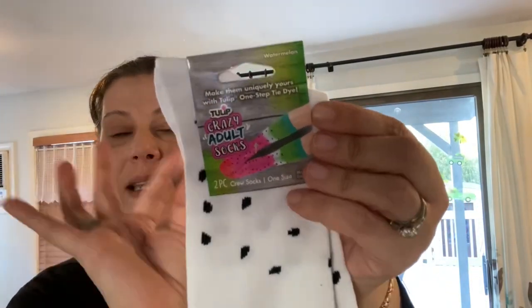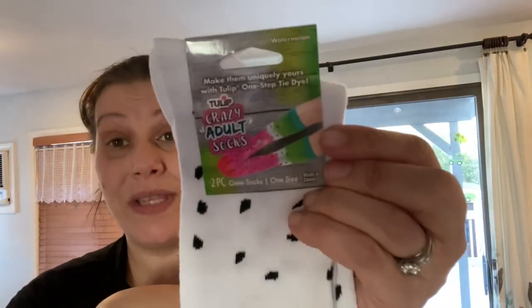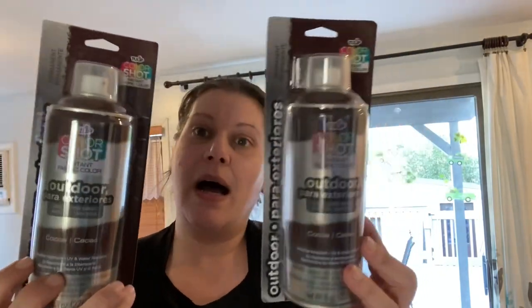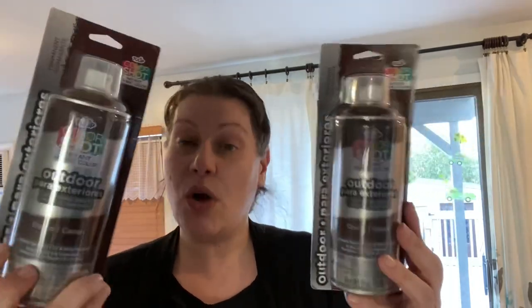I also found these Tulip Crazy adult socks in the watermelon scheme — they're covered in seeds, so if you're crafty and good at dyeing you can turn these into watermelon socks. I'm sending these to a friend. And I got this Tulip Color Shots — which, what, for a dollar?! My stores only had this cocoa shade, but this is an outdoor upholstery or fabric spray paint, water-resistant and UV-resistant. Full eight-ounce can. Something will come up where I use that. And I think that's the end of the crafty stuff.